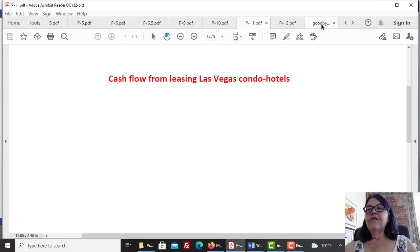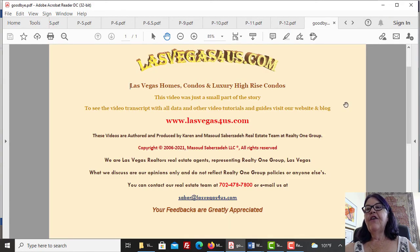If you find the information in 'How to succeed at investing in Las Vegas high-rise condos' useful, please like it and subscribe to our real estate channel for future videos. This is Kiran Saberzadeh of Las Vegas Homes, Condos, and Luxury High-rise Condos wishing you a great day.